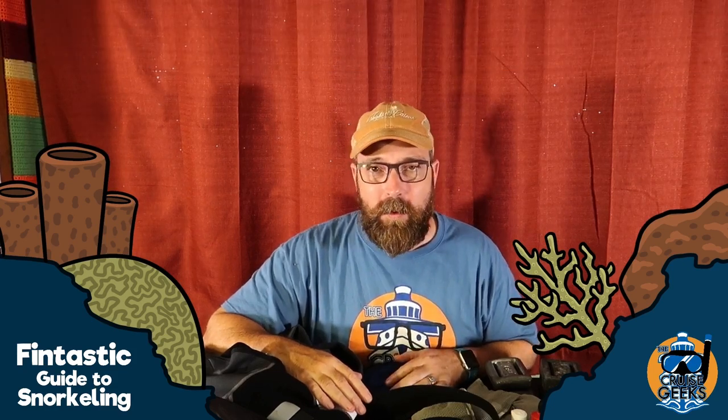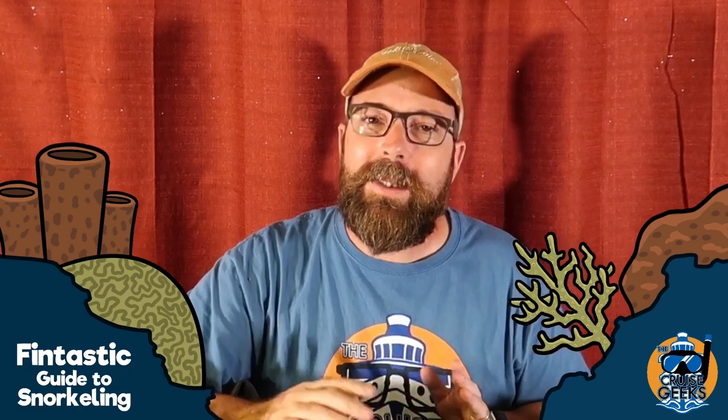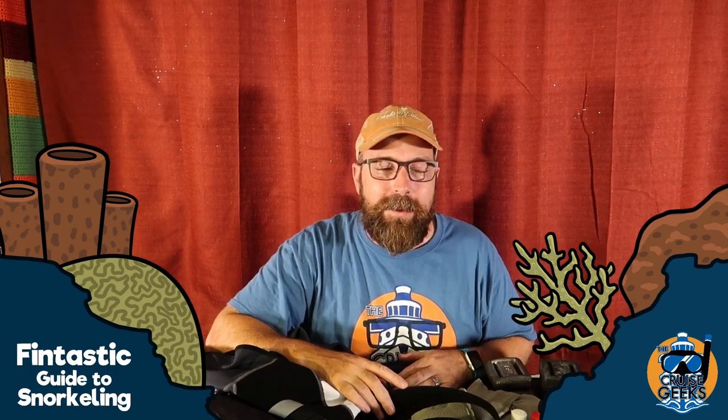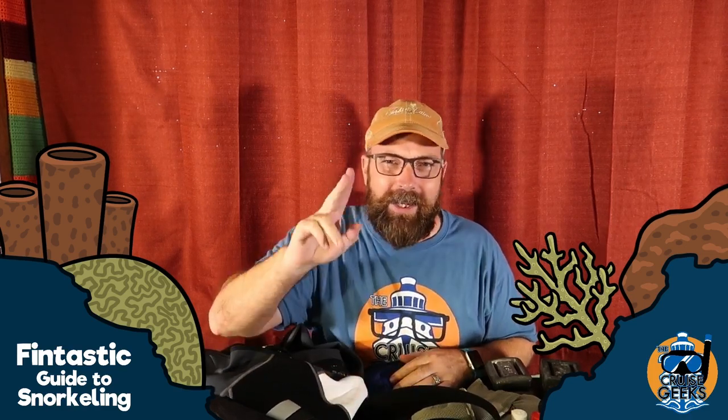The next thing to consider — especially if you're wearing a wetsuit or planning to swim underwater — is weights. Saltwater makes you more buoyant, which means you float more than in freshwater. Most people are naturally positively buoyant, meaning they float. Weights can help you out, but you have to be careful. If you weigh yourself down and then wear yourself out, that can be dangerous. This is not for the beginner snorkeler — it's for someone more experienced and mostly for free divers. If you're just swimming down 10–15 feet every now and then, don't worry about weights. But if you're doing serious free diving, you want some.